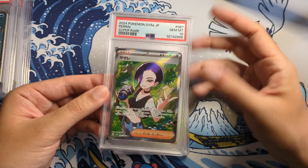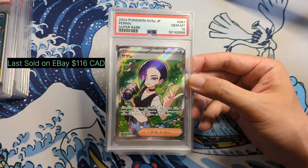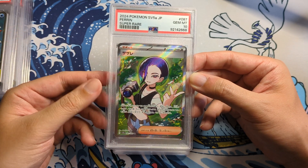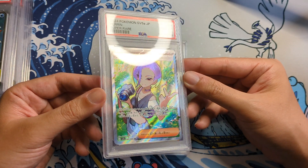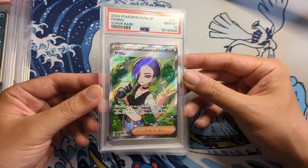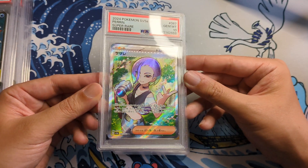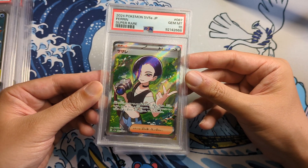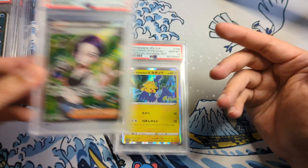The next one here is from Crimson Haze — this is Pirin. I really like the design on this character. Again, texture is amazing on this. I don't know too much about the character itself — I just really like the design and the artwork. Gem Mint 10. Really cool, very happy to have this here.